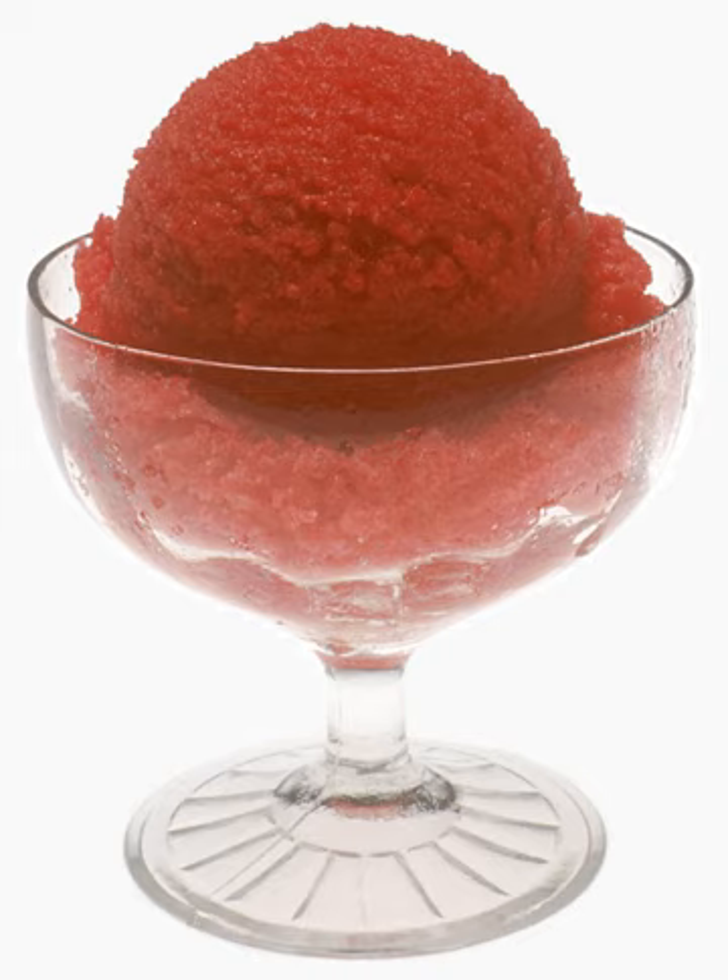Commercially produced sherbet in the United States is defined in the Code of Federal Regulations as a frozen product containing one or more optional dairy products. Sorbet, on the other hand, is made with sweetened ice and no dairy — it's similar to Italian ice, but made with real fruit instead of imitation flavoring. Homemade sherbets do not always contain dairy.